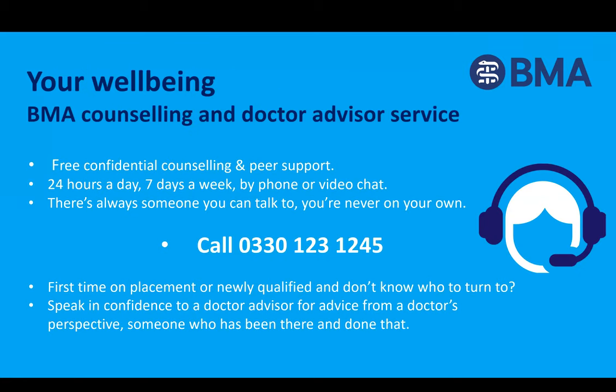Another extremely important benefit is that the BMA has counselling and peer support. Doctors and medical students are human too, and whether it be exam stress, anxiety, relationship issues, or bullying, there is always someone you can talk to. You can call our wellbeing team 24 hours a day, seven days a week. If you're on your first placement or newly qualified and don't know who to turn to, the BMA can help. You can speak in confidence to a fellow doctor trained in peer support.